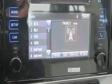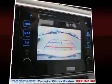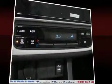Toyota ensures the safety and security of its passengers with equipment such as head-curtain airbags, front-side impact airbags, traction control, brake assist, a panic alarm, and ABS brakes.